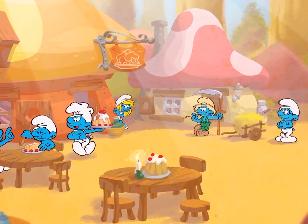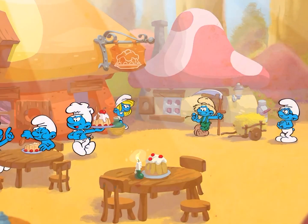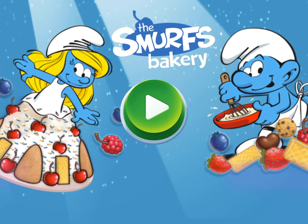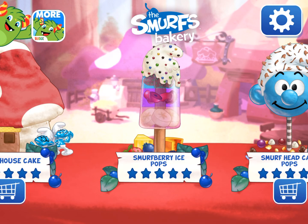Now, let's get started! The Smurfs Bakery! So many fruity options!